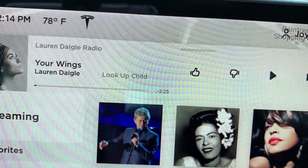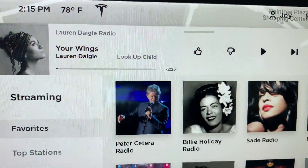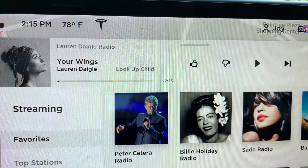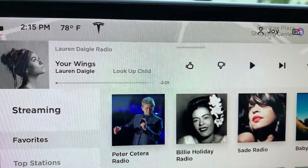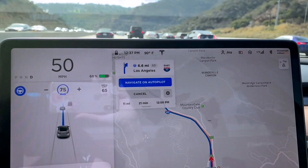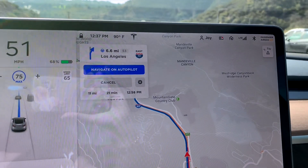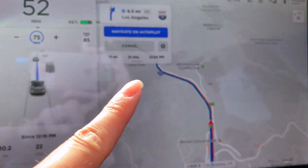And then also the music — I don't have the loading error anymore. So thank goodness. Thank you, Tesla, for fixing these.